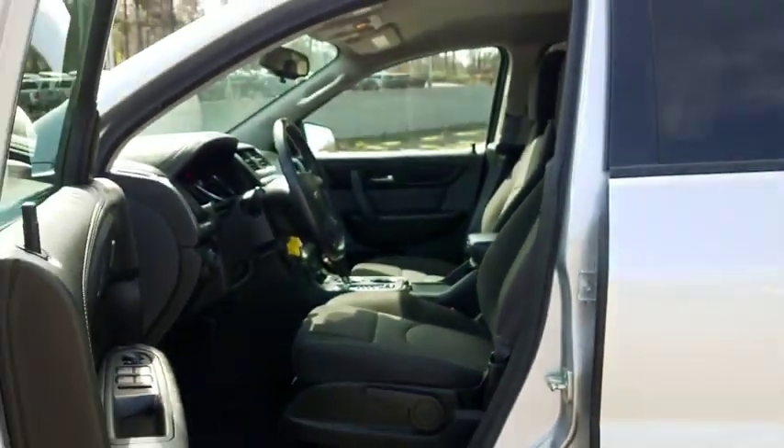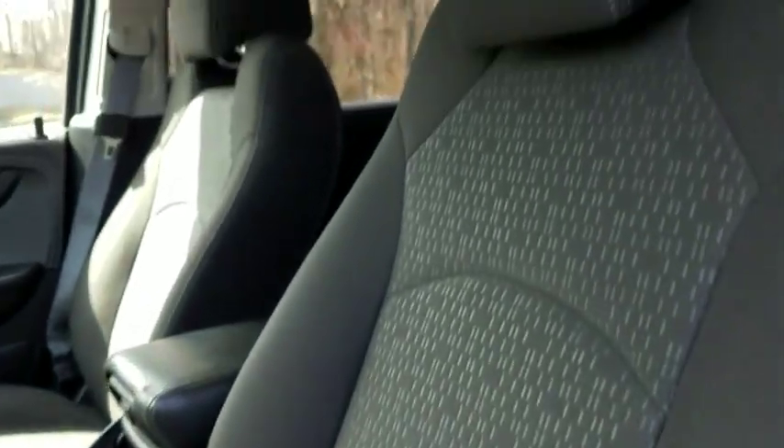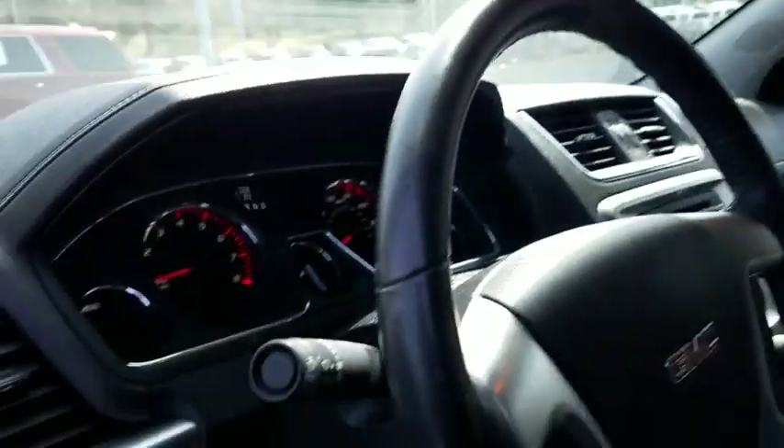Power windows. If affordable style and reliability are what you're looking for, this vehicle couldn't be more perfect. Drive it today.